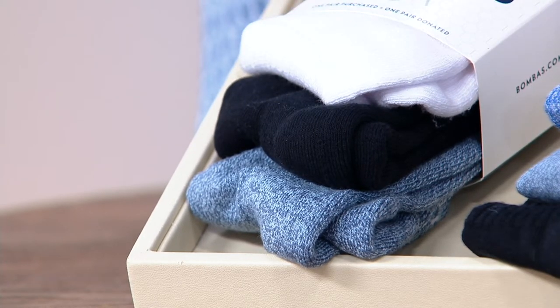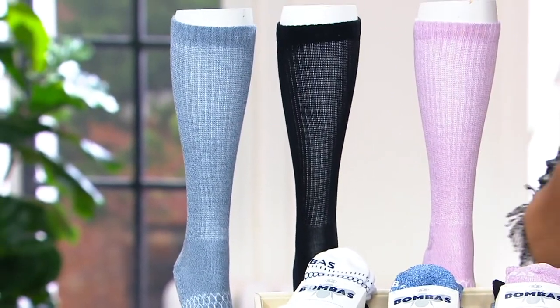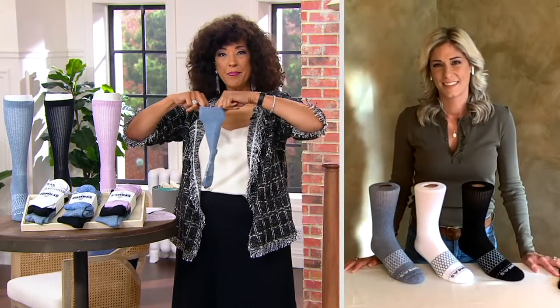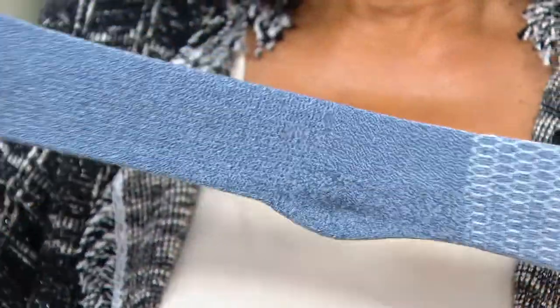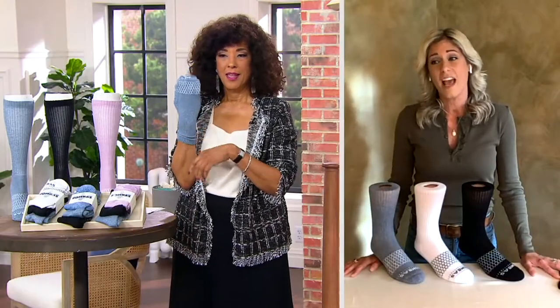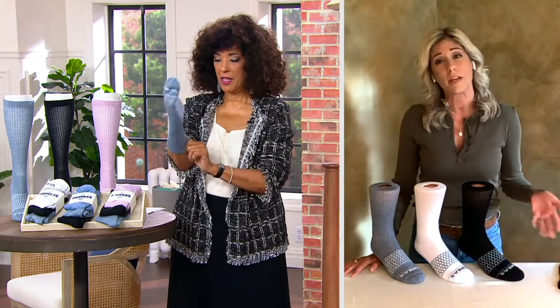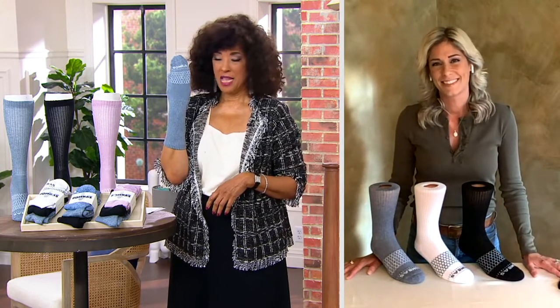We have sizes small, medium, and large, and these are unisex — for the guys and gals. These are definitely unisex, following men's and women's U.S. shoe sizing. Small for women: 4 to 7½. Medium for women: 8 to 10½. Large for women: 11 to 13. For the men: medium is 6 to 9, and large is 9½ to 13. And if you're teetering on which way to go because you're in between sizes, I always tell our customers to size up.